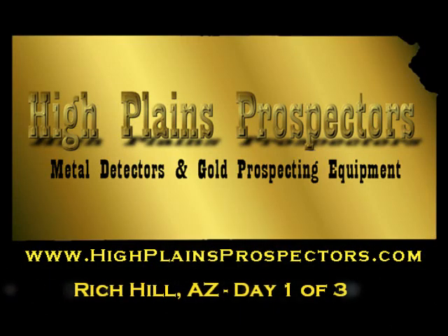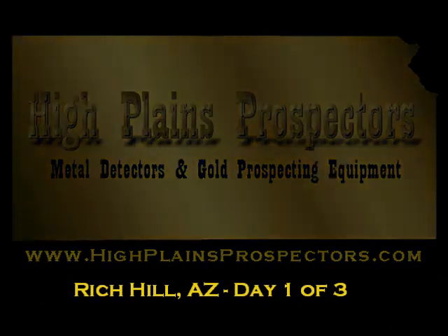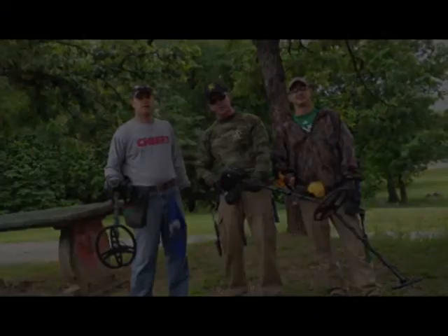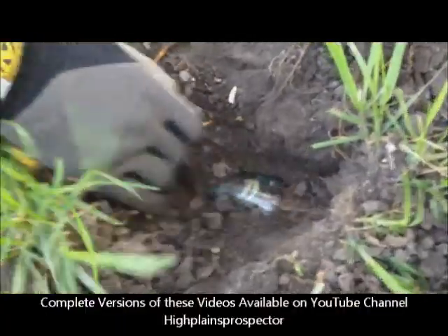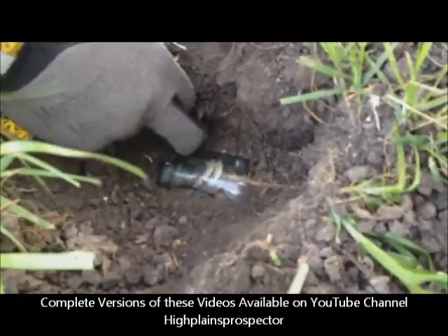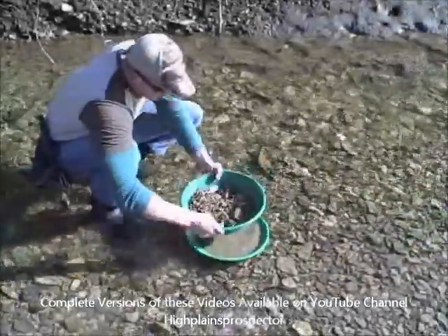As a group of treasure hunters from the flatlands, we have to get creative finding treasure. Whether it's gold, old coins, or old relics, if it's considered treasure, we'll hunt for it. Although we live in an area almost void of gold and we typically relic hunt or shoot for jewelry and coins, prospecting is still one of our favorite treasure hunting activities. It's the ultimate treasure.